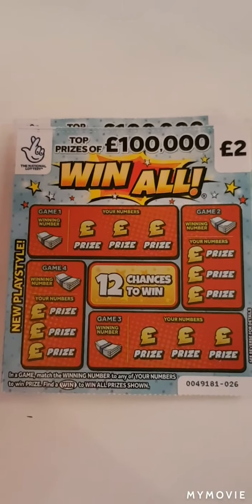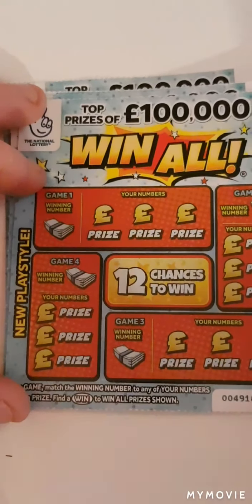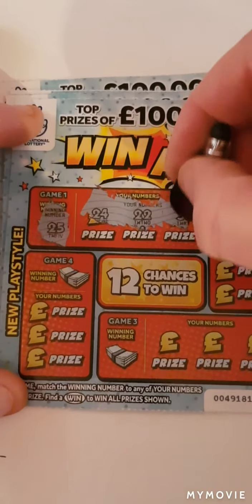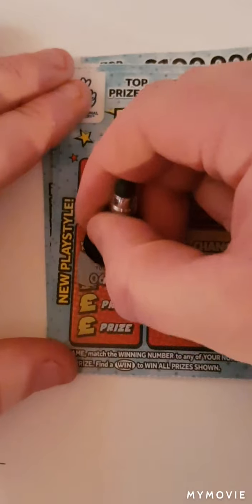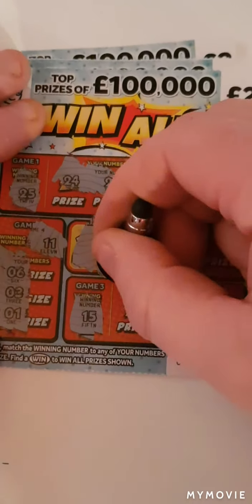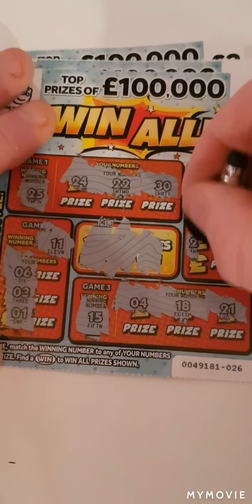So our first number is 25, so 24, 22, and 30. Then 11, so we have 6, 3, and 1. Then 15, so 4, 18, 21, 26, so 27, 29, and 19. Nothing on that one.